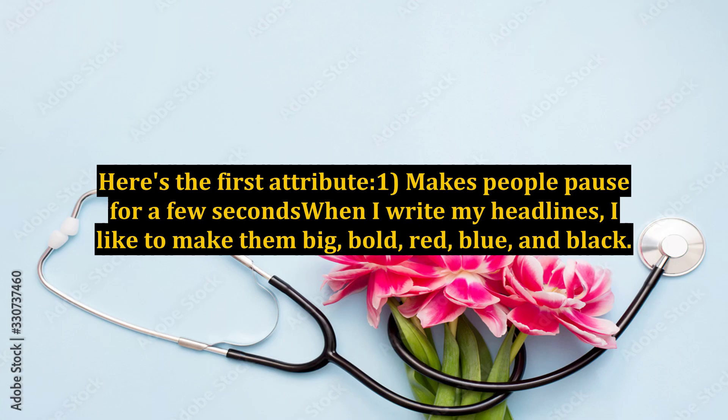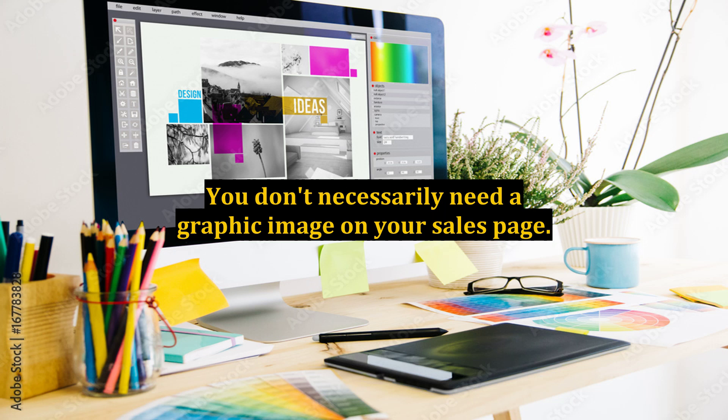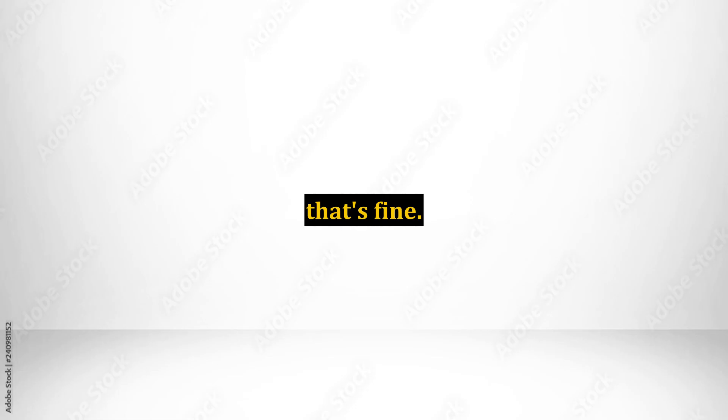Here's the first attribute: Makes people pause for a few seconds. When I write my headlines, I like to make them big, bold, red, blue, and black. I've found that this color combination works the best for me. You don't necessarily need a graphic image on your sales page. The right header graphic can boost response rates, but if you're on a budget or simply don't want to create a header graphic, that's fine.